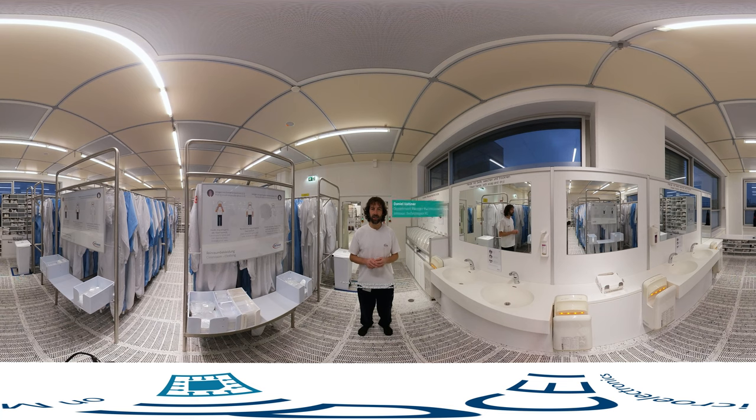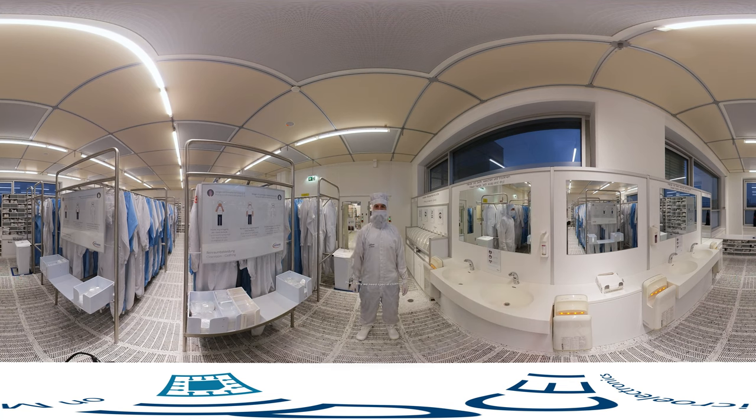Hi guys, I'm Daniel. I work as Department Manager for our Ion Implantation Maintenance. In a few seconds, we're going to enter the clean room. Depending on the clean room class, we are many thousand times cleaner than an operating room at a hospital. That's why we need special clothing.